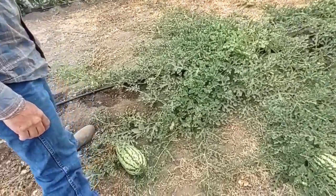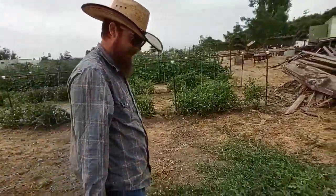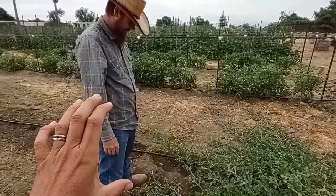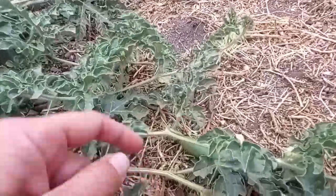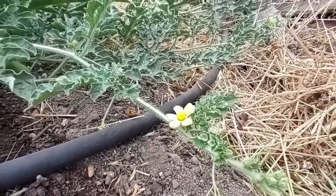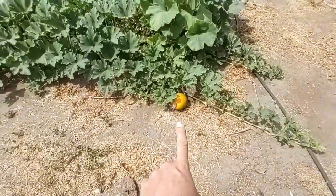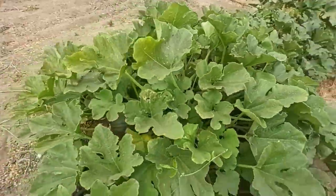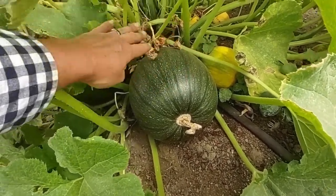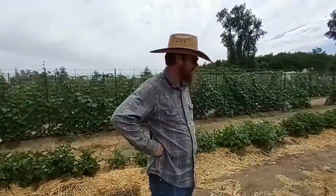There are a few little watermelons growing. This is a different variety from last year — these will be more of the true oblong type with seeds, whereas the seedless ones are usually rounder. We've got a little baby watermelon and lots of flowers, so we're going to have some melons. We also have pumpkins — we already have one turning orange. When those are done, we'll throw them in the oven, puree the pumpkin, and freeze it for cookies and pies.